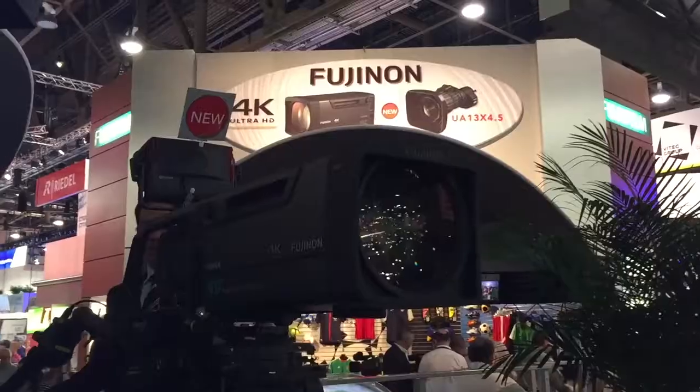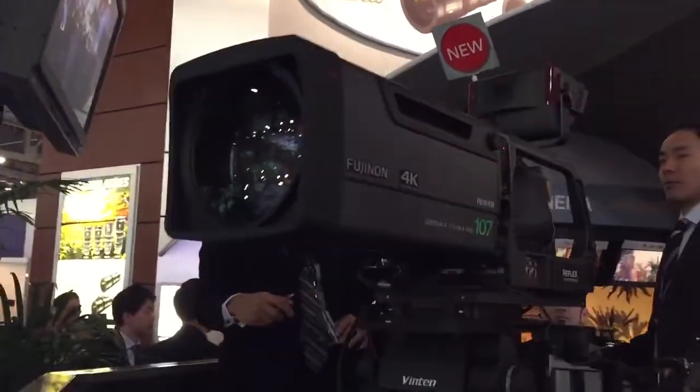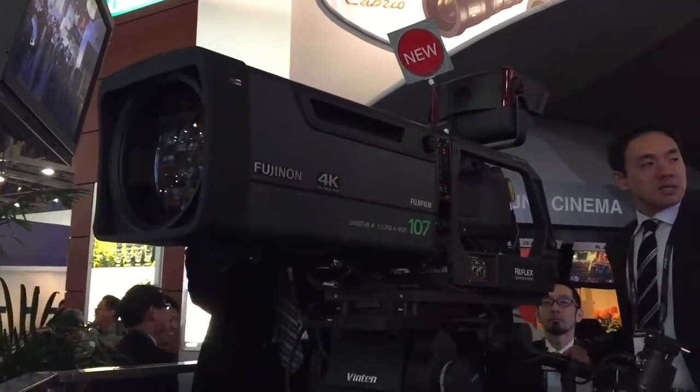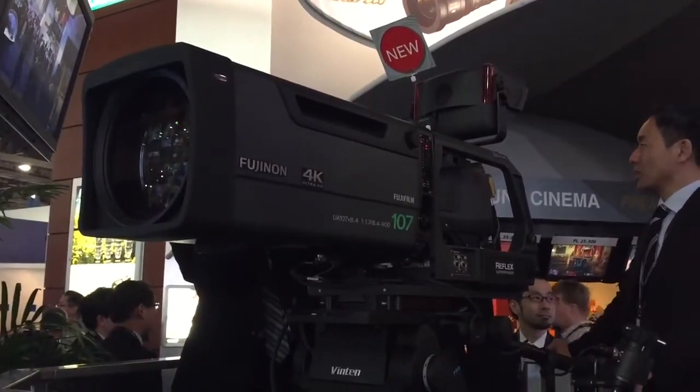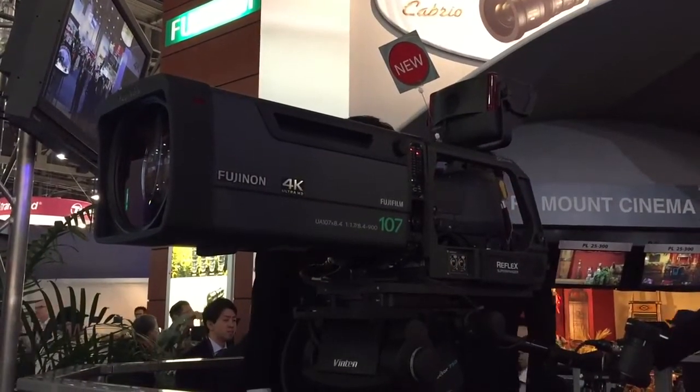As you mentioned, the 107 — it's a 107x8.4. It's our brand-new 4K Ultra HD lens. It's the longest and widest lens out there for the mobile business. It was recently used on the Masters, and they got spectacular comments back from that. It is available here now, and we'll be delivering it shortly. It has all the features of our normal HD and UHD lenses, all the digital features, and it is just a spectacular-looking lens.